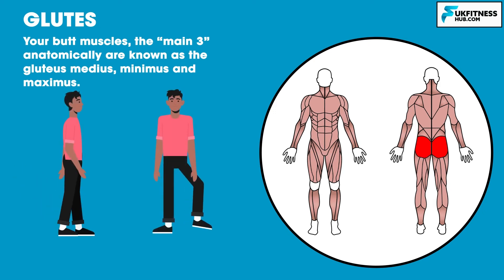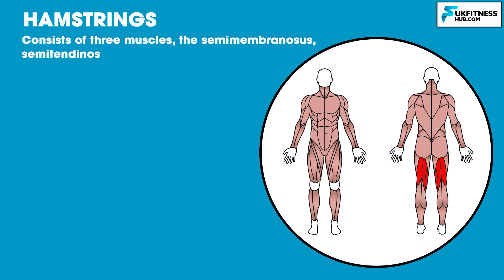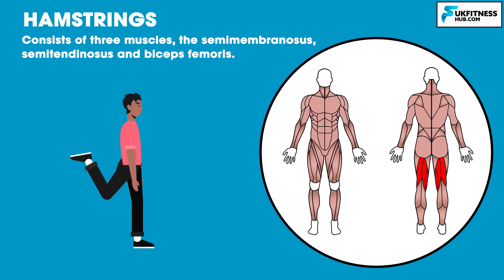The glutes help to move your legs backwards and sideways and help the body to maintain balance, such as when you walk or run. The hamstrings are located at the backs of your legs and consist of three muscles: the semimembranosus, semitendinosus and biceps femoris. The hamstrings function to flex your knees and help to propel the body forward in movements such as running or jumping.